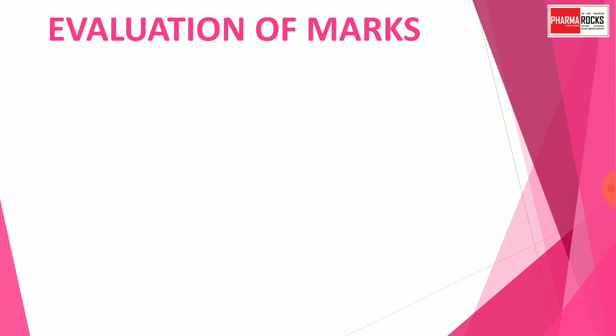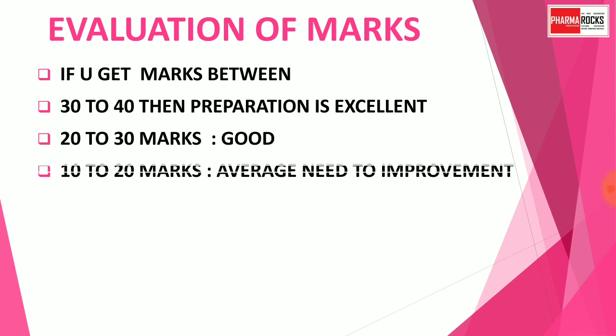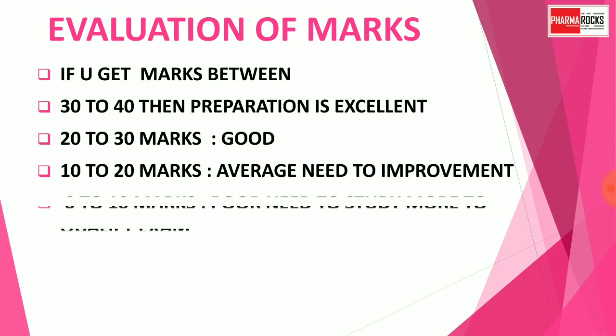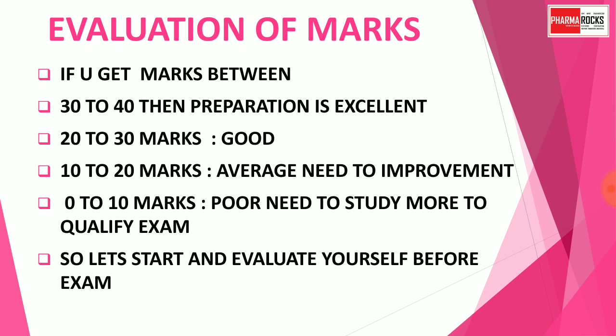Here is how to evaluate your marks. If you get marks between 30 to 40, your preparation is excellent. If you get marks between 20 to 30, your preparation is good. If you get marks between 10 to 20, your preparation is average and you need to study harder. And 0 to 10 marks means poor preparation — you need to study more to qualify the exam.